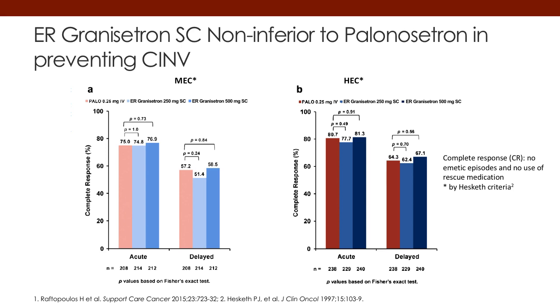This next slide shows that extended-release granisetron is non-inferior to palonosetron in preventing CINV, both for MEC patients on the left and HEC patients on the right. If you look at all the graphs, all those curves, basically the lines are equivalent, and this shows both for acute and delayed in MEC, acute and delayed in HEC, that these drugs are basically superimposable and give the same type of result.